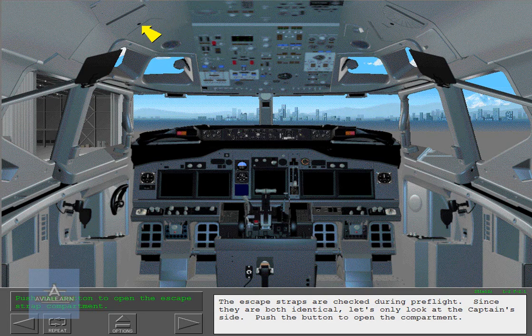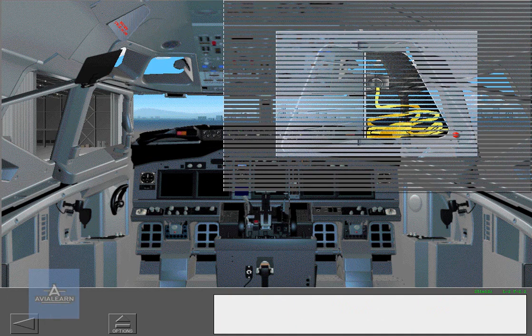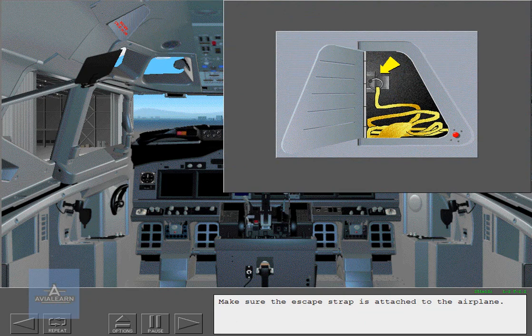Push the button to open the compartment. Make sure the escape strap is attached to the airplane.